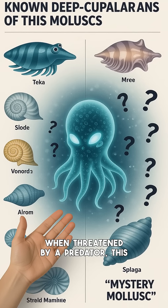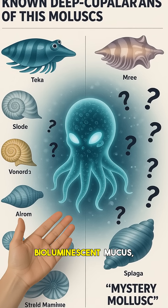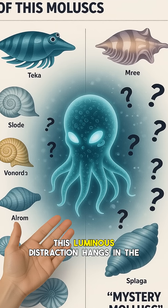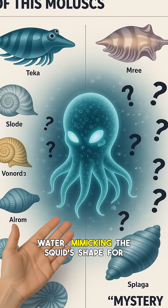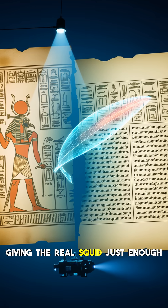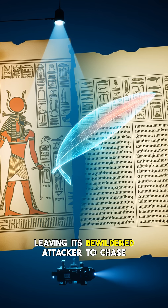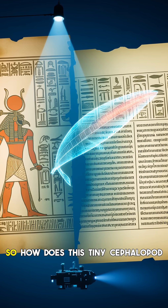When threatened by a predator, this squid can expel a cloud of bioluminescent mucus, creating a bright, glowing blob in the water. This luminous distraction hangs in the water, mimicking the squid's shape for a crucial few seconds, giving the real squid just enough time to dart away and disappear into the darkness, leaving its bewildered attacker to chase a phantom.